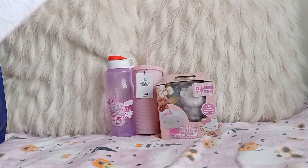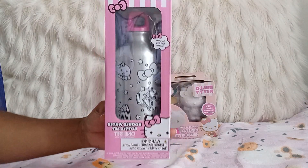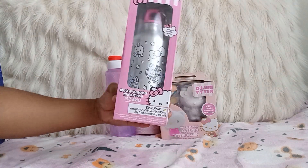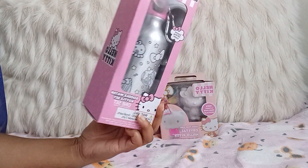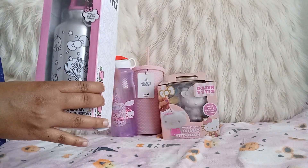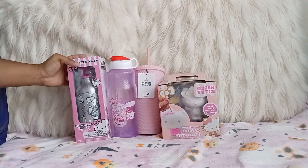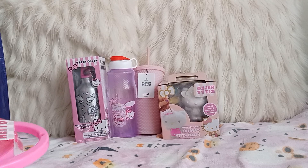Next I got this cup that you can decorate — so cute. My store didn't set it up like some of the other stores I've seen, where they put all the Hello Kitty items together. Mine's just spread out throughout the whole store, so I had to look around the whole store to find these items and I'm pretty sure I probably missed some.